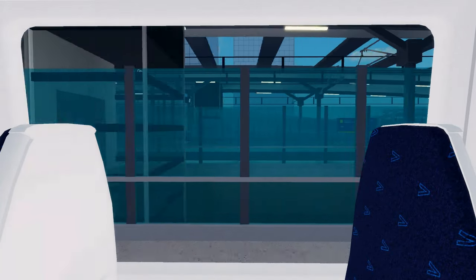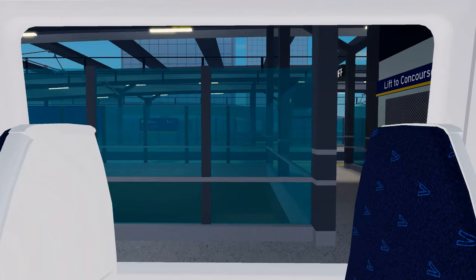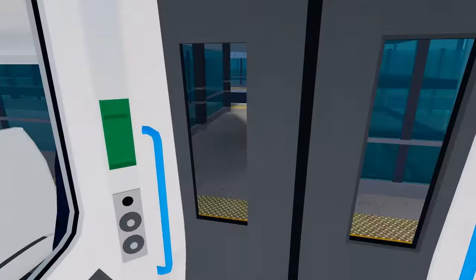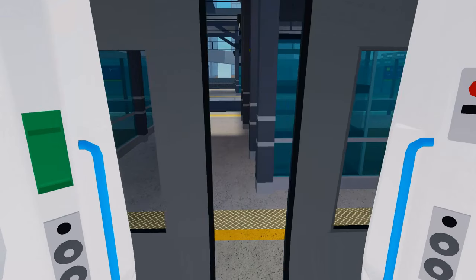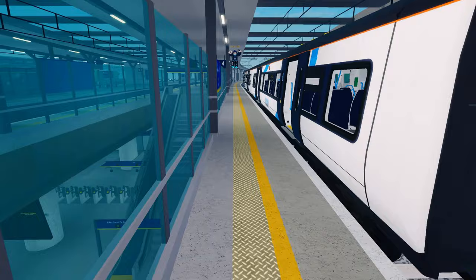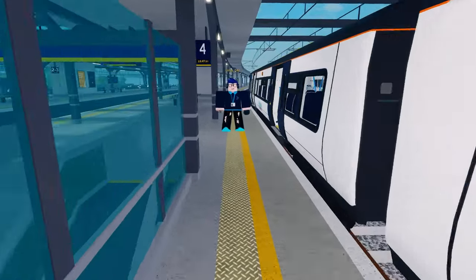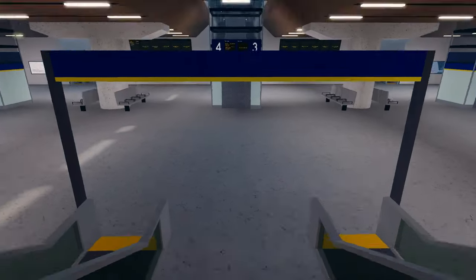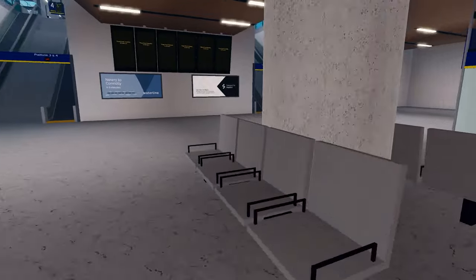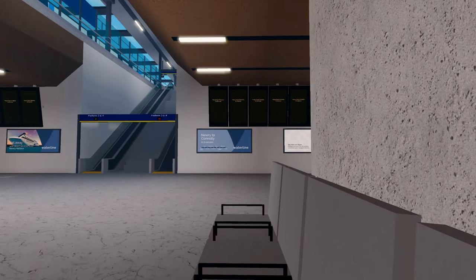We have arrived at Stepford East. Let's get off the train. Wow, the train's guard is my friend. Since I take Stepford Connect services often, I am familiar with this guard. Let's head down to the concourse to wait for our next train. Hopefully it wouldn't take too long.